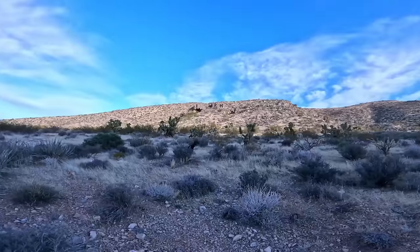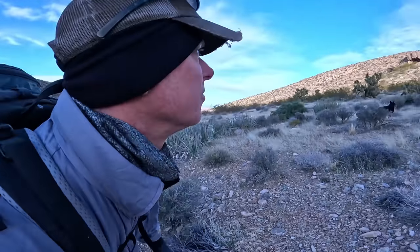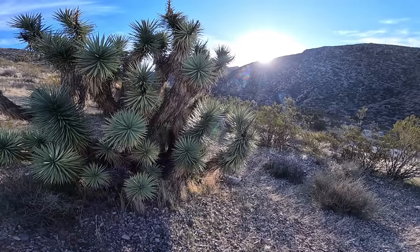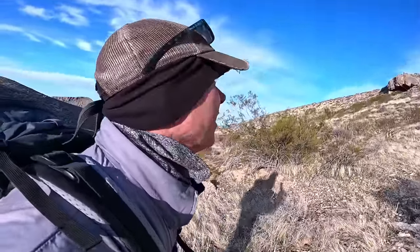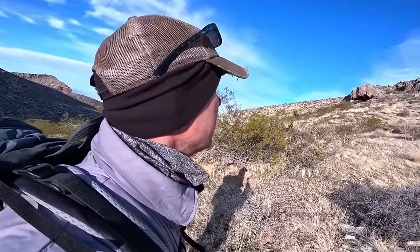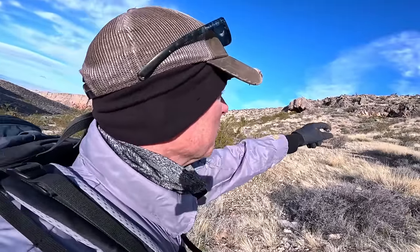That would have been some pretty good shelter up in there — it's worth having a look, it's not too far. Wow, this is how you start a day off good. I totally wasn't expecting to find a big old cave like this. There's a small one to the right of it.